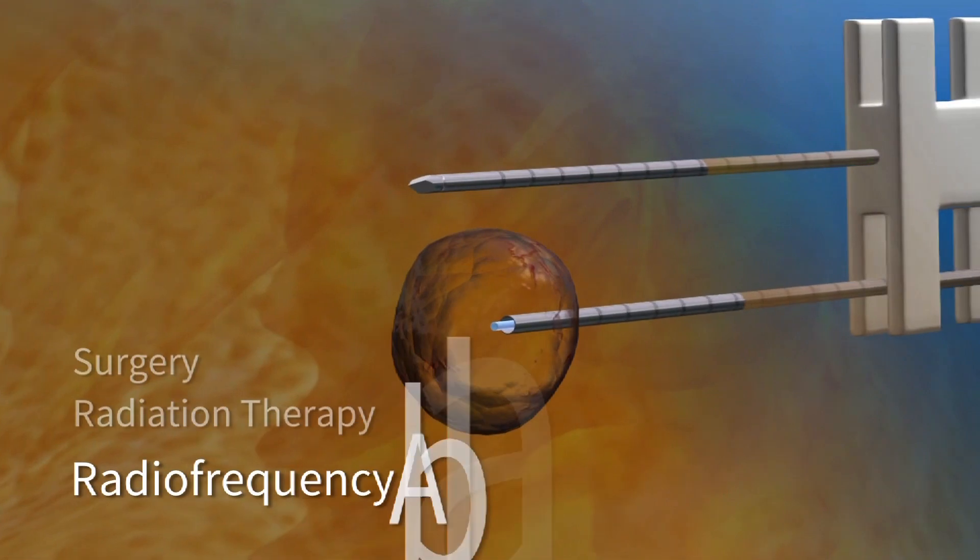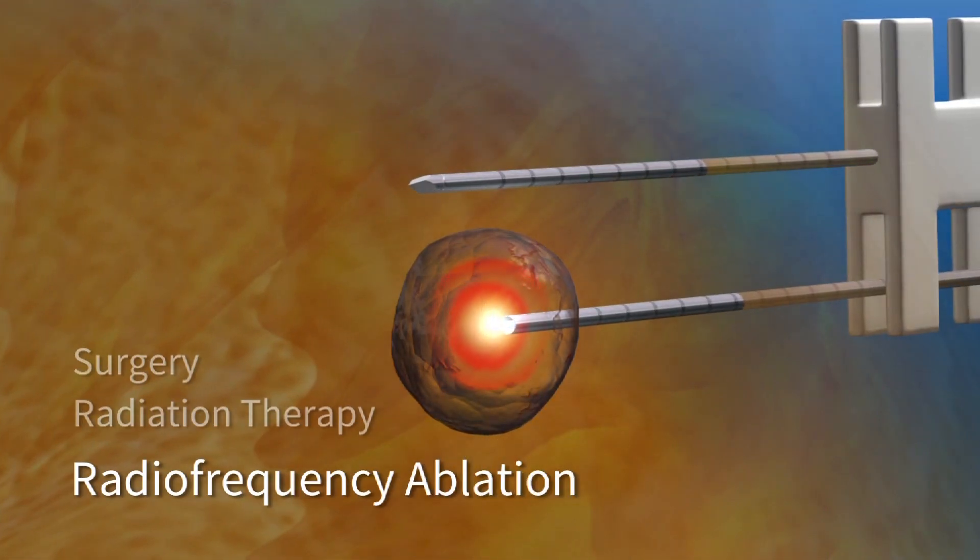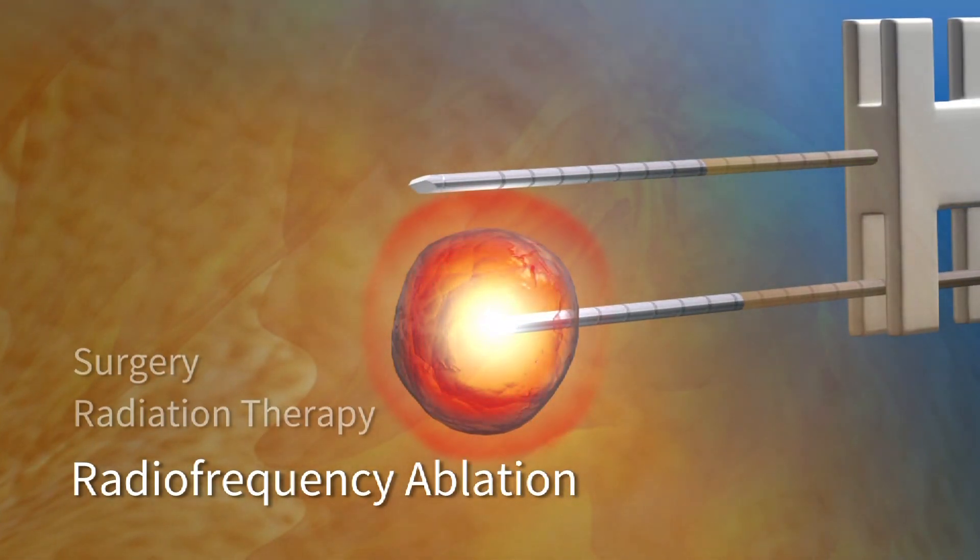Radiofrequency ablation, or RFA, uses high-energy radio waves to heat and destroy cancer cells.